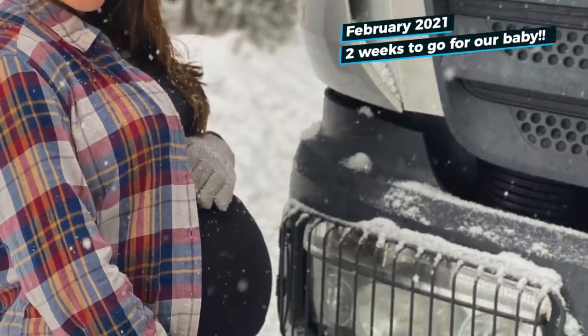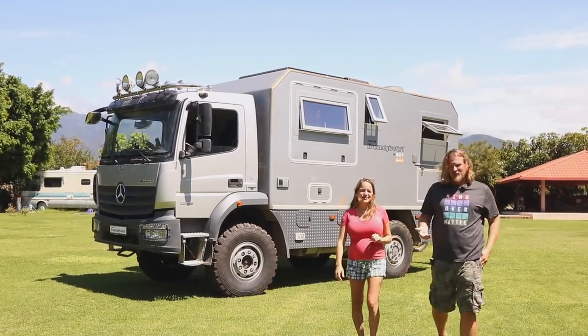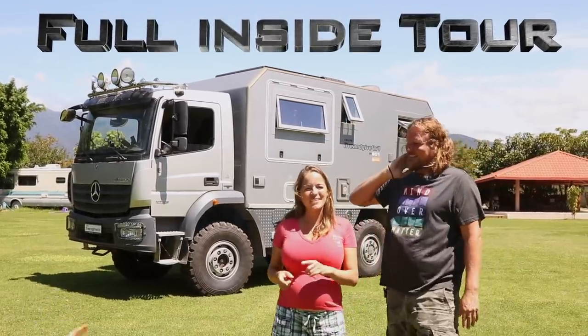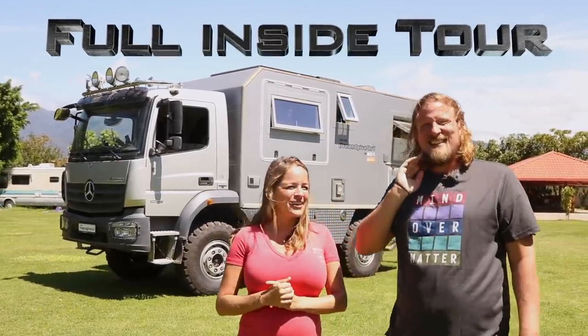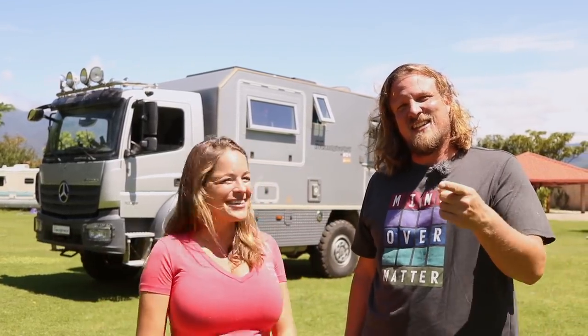And yeah, this tour we're gonna show you a little bit about the outside of our rig, and Isabella will tour the inside for all of you guys that are so curious and always ask us how is the inside, how we live. So check it out.